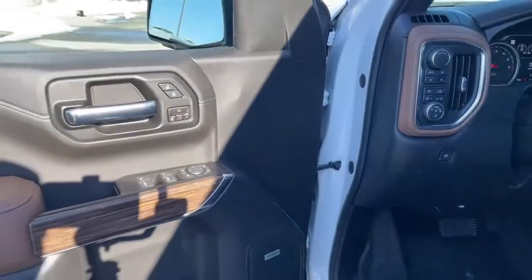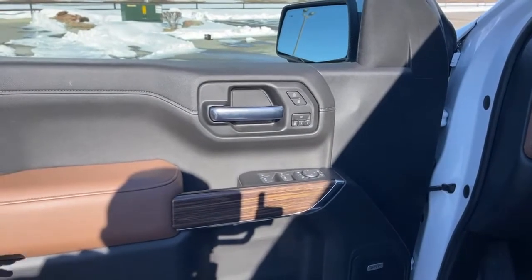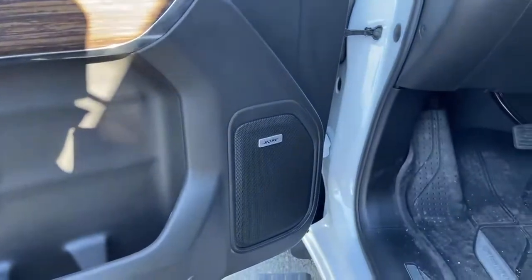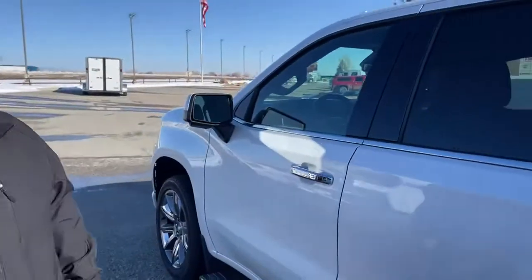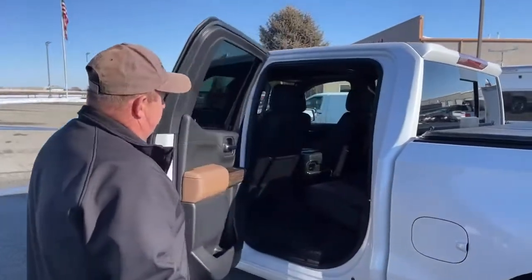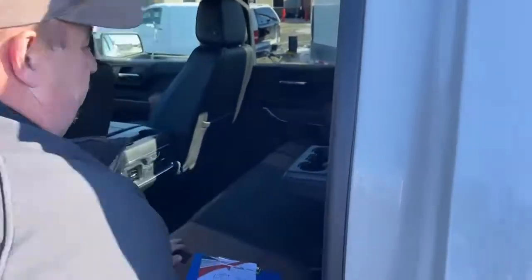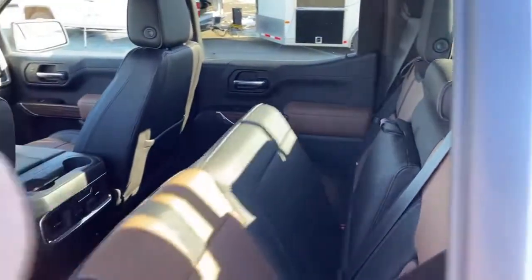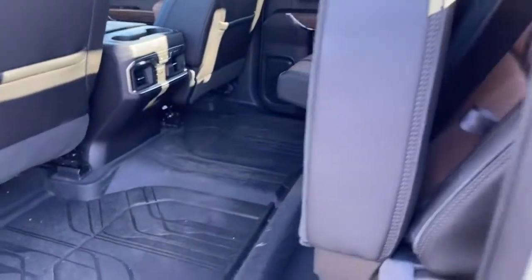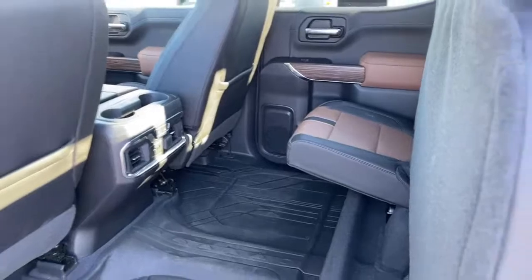There are a couple of memory settings for the seat. If there are a couple of drivers, you can set the seat to where you're comfortable, press the button, and it'll automatically put it there. It does come with the Bose sound system — a name that really needs no introduction; they're the top in terms of sound systems. In the back seat there's plenty of room, and there's a center console if there are just two people. You can pop it up for a third person, and pop the seat up for storage as well. For a half ton pickup, there's a ton of room.